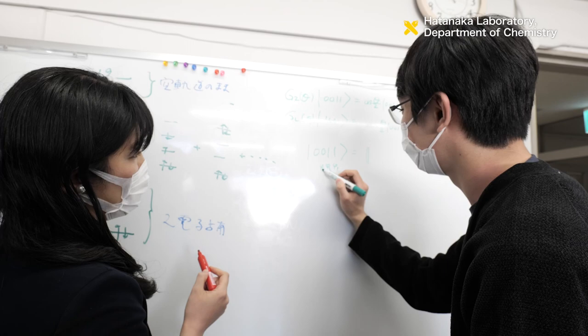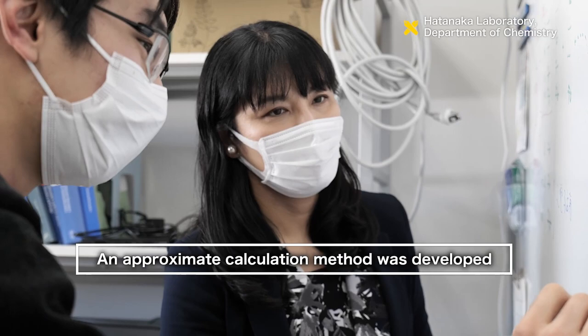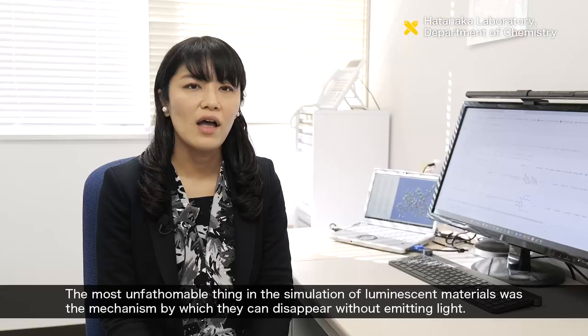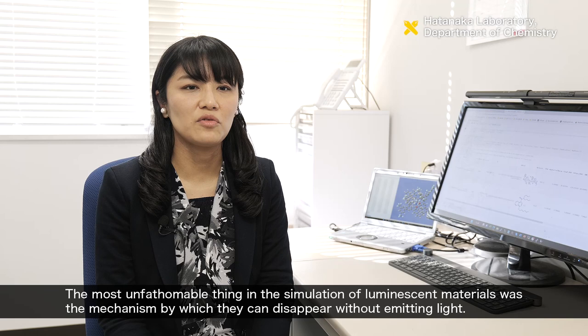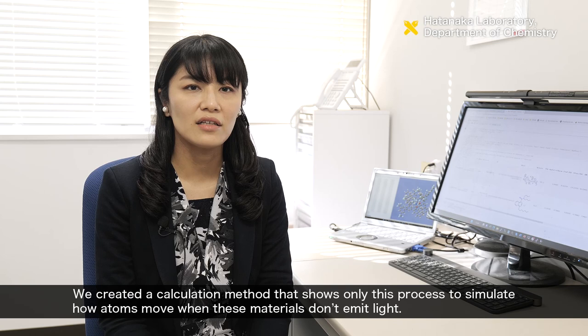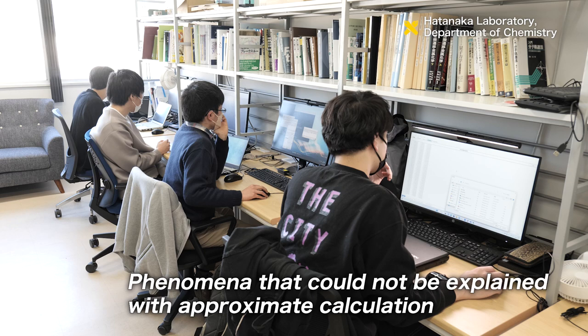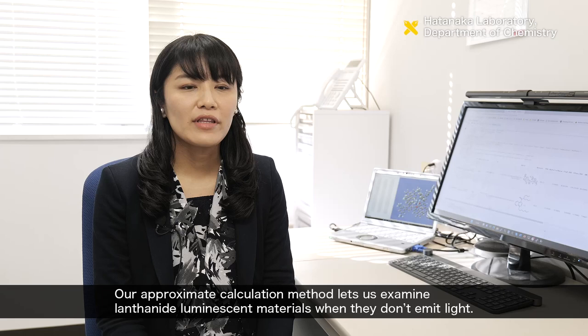However, simulations of lanthanide materials are notorious for being extremely challenging. To address this issue, the Hatanaka Laboratory developed an approximate calculation method. Still, there were phenomena that even the approximate calculation method couldn't explain.